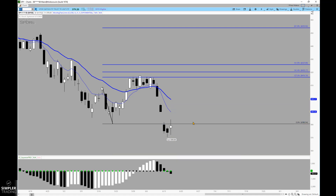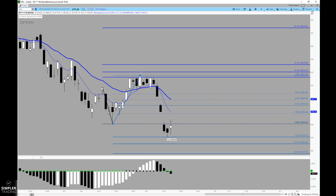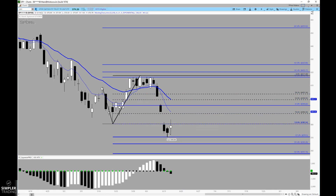We're going to take the exact same approach and run that from the low made on 5/20 — swing low up into this swing high — and look at the precision of that 1.272 extension: 370.50 versus the actual low that was made at 59.